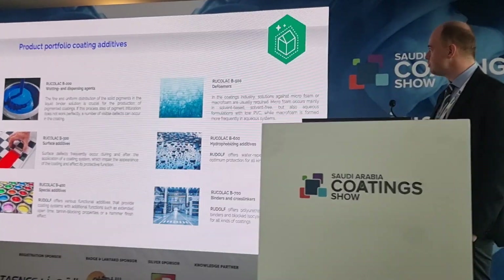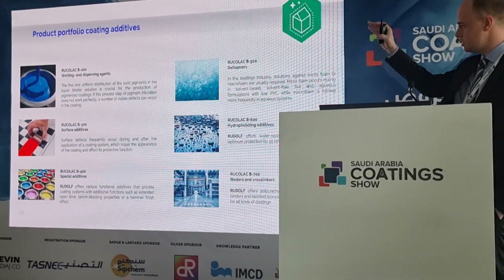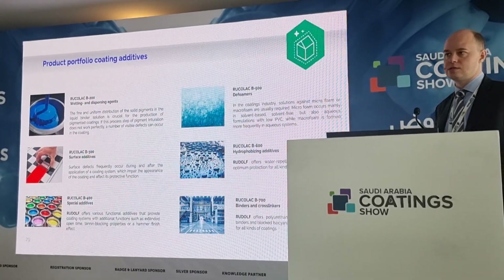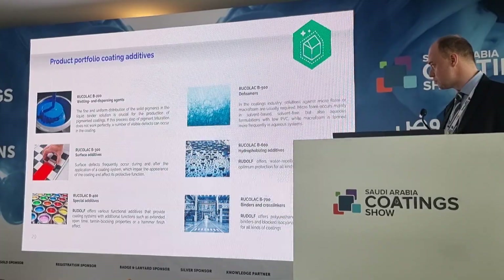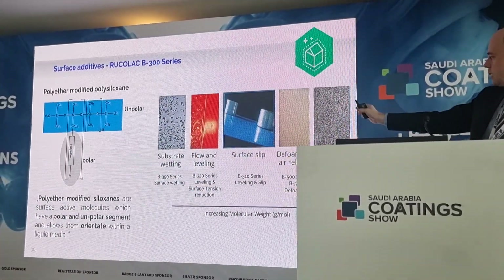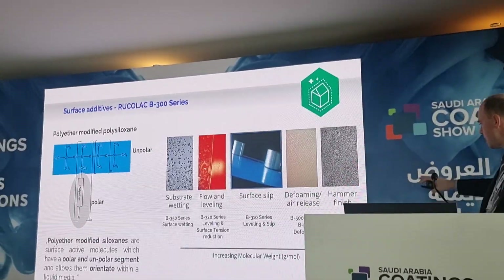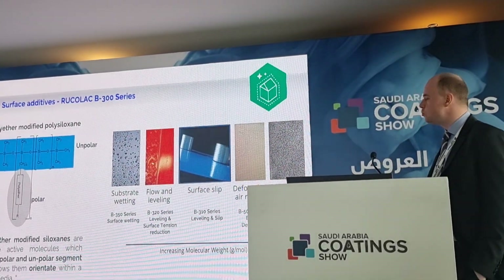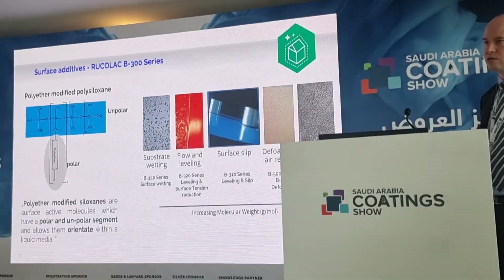Then last but not least I will also come to our new coating additive portfolio. This is separated into six different sections. I want to focus now only on the surface additives, as I do not have enough time and I think this is also the most interesting one. Here we have the whole portfolio: substrate wetting agents, flow and leveling agents, surface and slip agents, defoaming and air release products, and hammer finish — because all these different products belong to one big family, and especially this family is the poly ether modified polysiloxane.